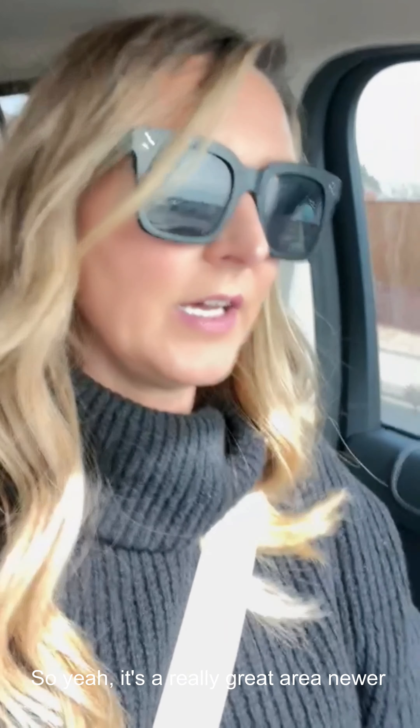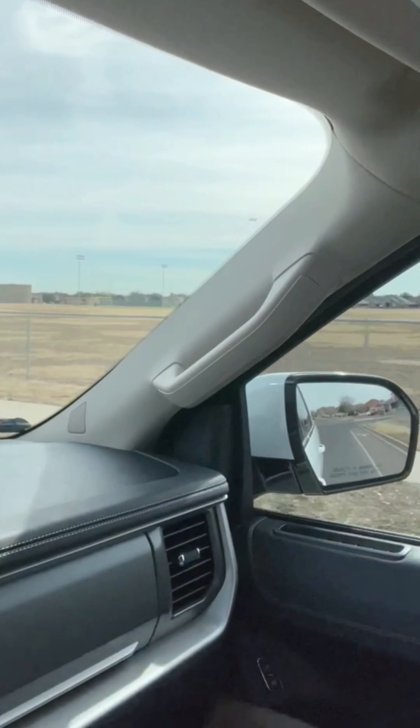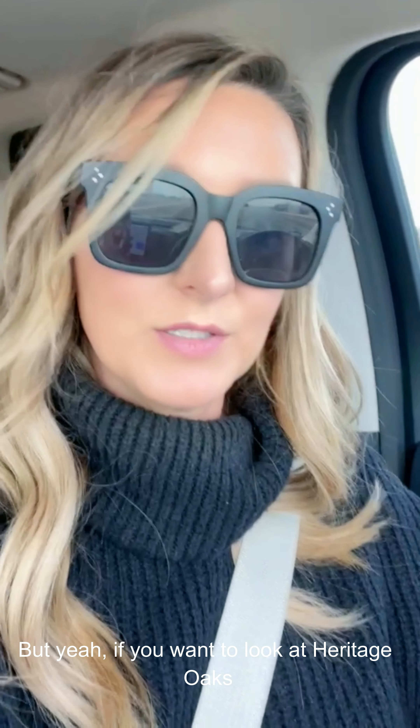It's handy to get onto the loop right here at Tremont and Wadley. You can get onto 191 towards Odessa pretty easy — it's just like an exit down. So yeah, it's a really great area — newer builds, really great neighborhood for families with a really active community and good school zone. Here's Abel, speaking of, so you're really close to the junior high. If you want to look at Heritage Oaks, let me know.